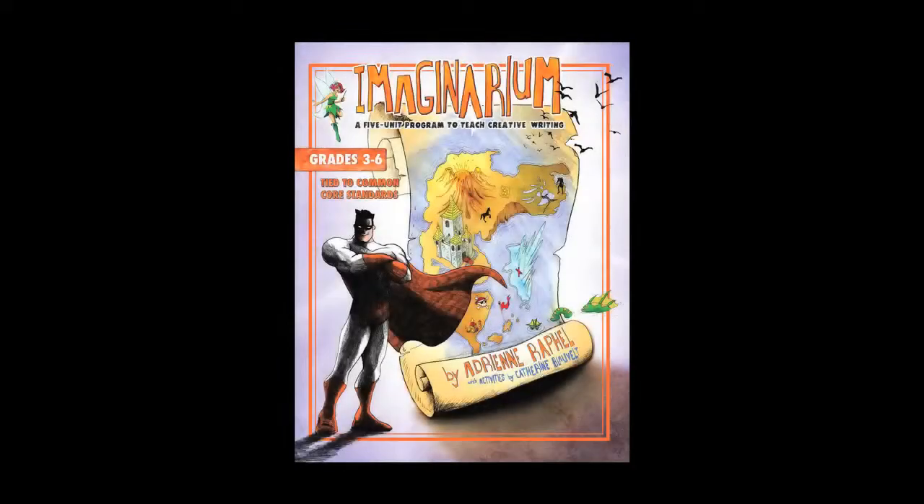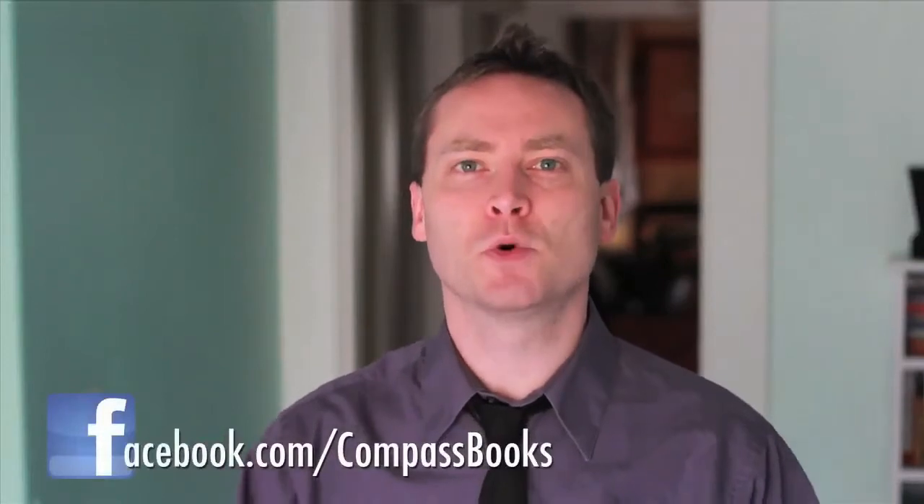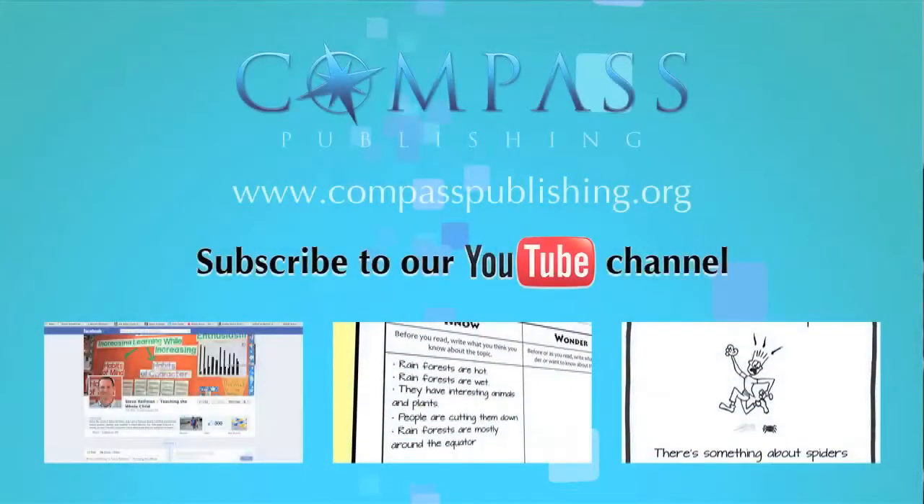Today's teaching tip comes from Imaginarium, a five-unit program to teach creative writing by Adrian Raifel. PDFs of grab bag words are available for free at compasspublishing.org or by clicking the link in the description below. Be sure to connect with us on Facebook and stay tuned for more 30-second teaching tips from Compass Publishing.